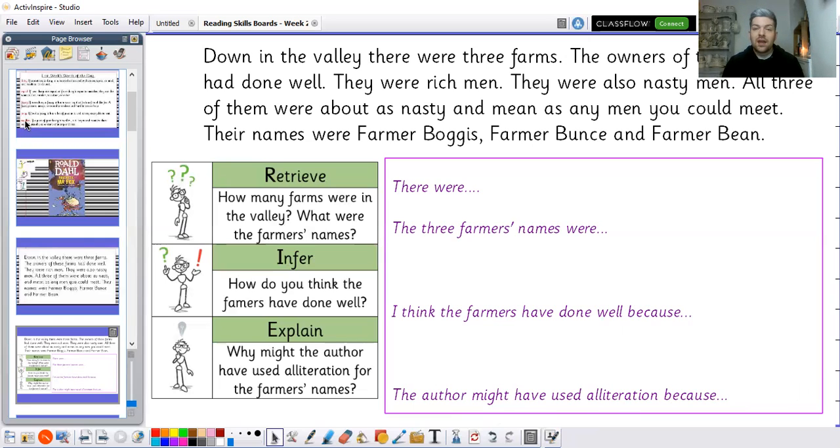Pause the screen now and have a go at those questions. When you have finished, unpause and have a listen to the rest of this chapter.